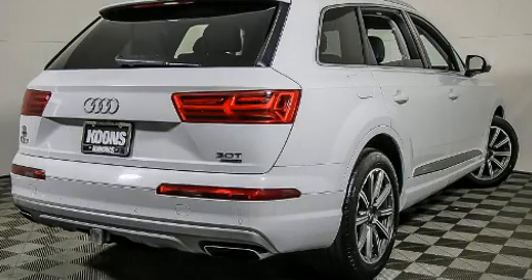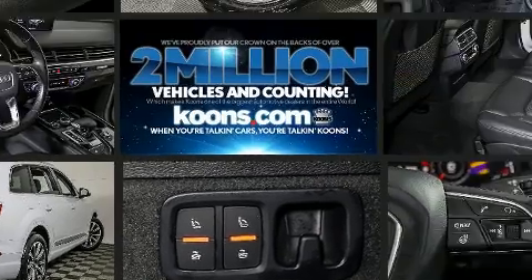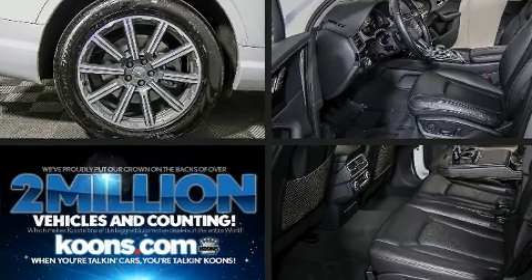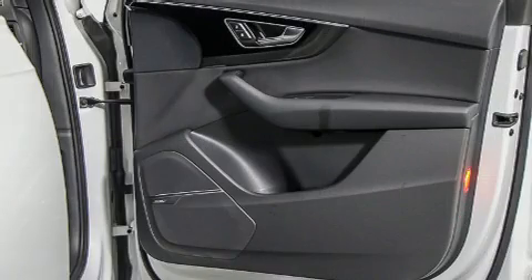With high-intensity discharge headlights illuminating your path, you'll always appreciate maximum visibility. Audi ensures the safety and security of its passengers with equipment such as front and side impact airbags, traction control, a security system, and four-wheel disc brakes with ABS.